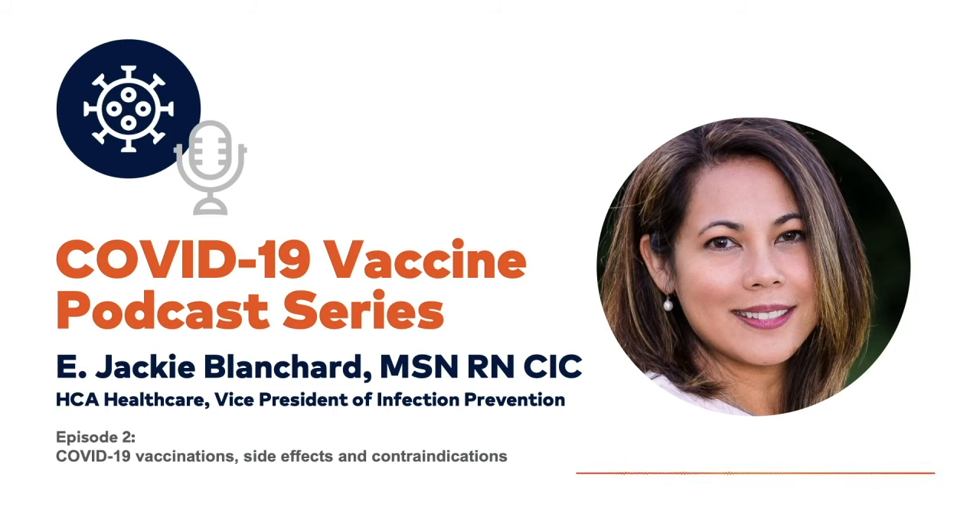Here are the three contraindications spelled out by the CDC. The first is severe allergic reaction such as anaphylaxis after a previous dose of an mRNA COVID-19 vaccine or any of its components. The second is any immediate allergic reaction to a previous dose of an mRNA COVID-19 vaccine or any of its components, including polyethylene glycol (PEG). The third is immediate allergic reaction of any severity to polysorbate, due to potential cross-reactive hypersensitivity with the vaccine ingredient PEG. These persons should not receive mRNA COVID-19 vaccination unless evaluated by an immunologist or their provider.